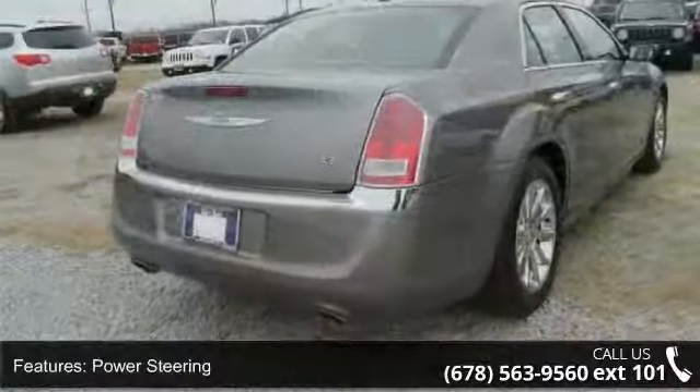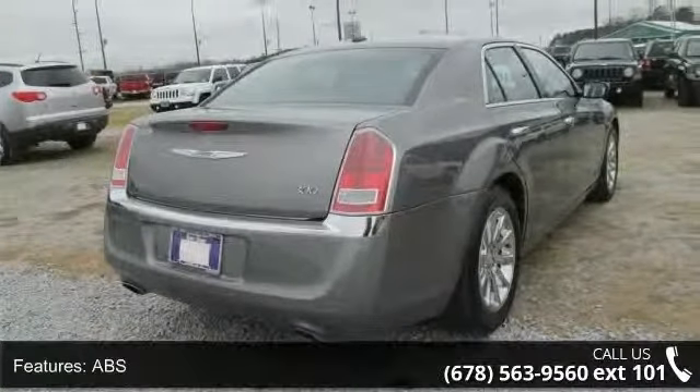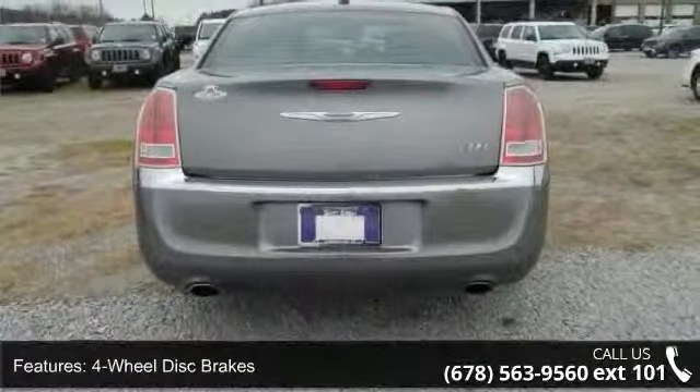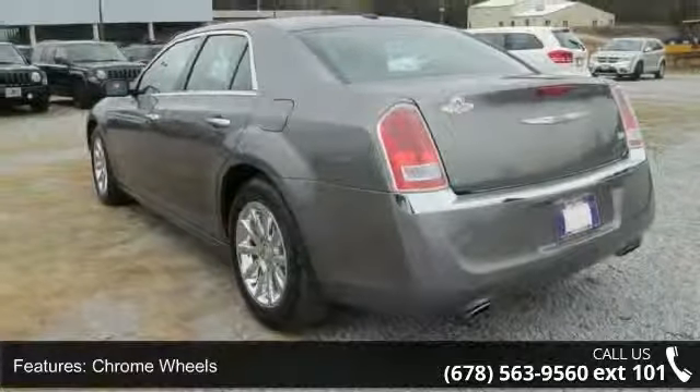Some of the top features included with this vehicle are rear-wheel drive, power steering, ABS, four-wheel disc brakes, chrome wheels, automatic headlights, fog lamps, MP3 player, satellite radio, and Bluetooth connection.